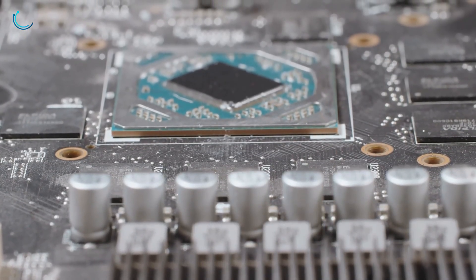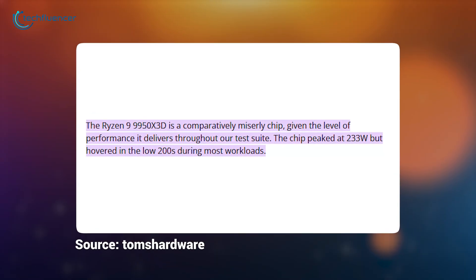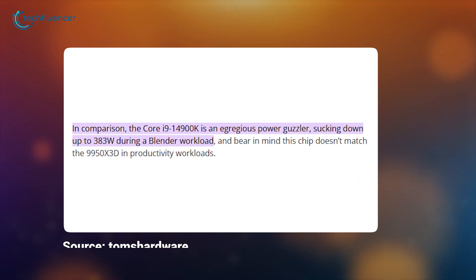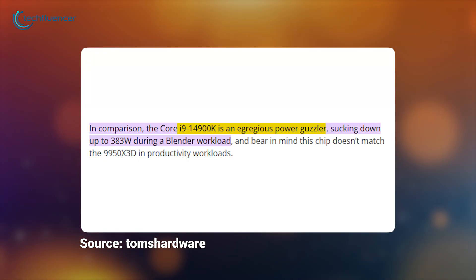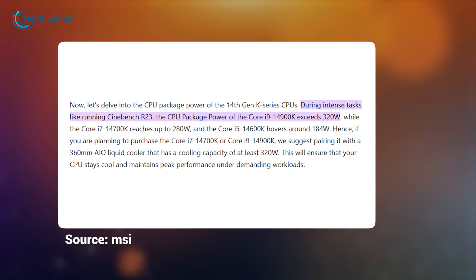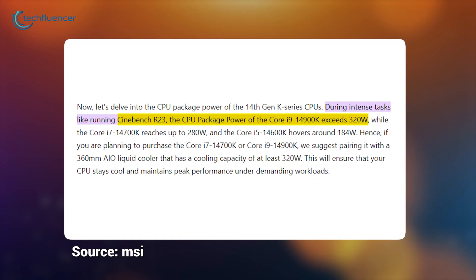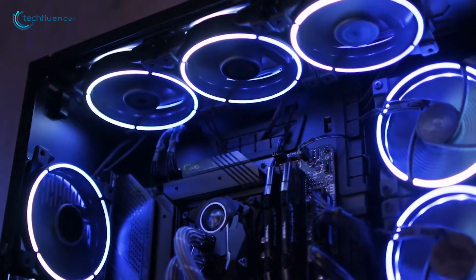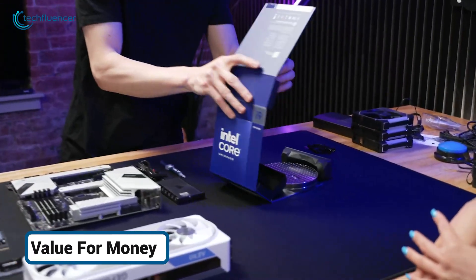A critical performance factor is power and heat, and here AMD has a clear win. Tom's Hardware reported that while the 9950X3D peaked at 233 watts, the Core i9-14900K has a voracious appetite for power, drawing up to 383 watts in a Blender workload. MSI's own testing confirms this, showing the 14900K can exceed 320 watts in Cinebench R23. This massive power draw means the 14900K is much harder to cool and will run significantly hotter.